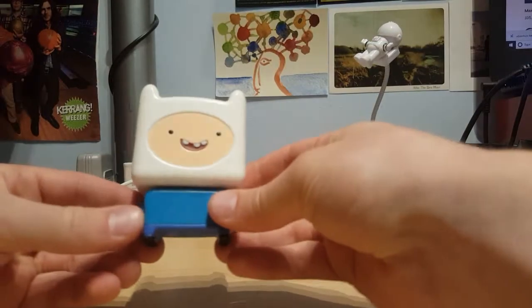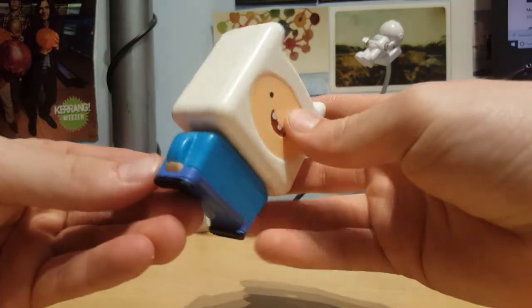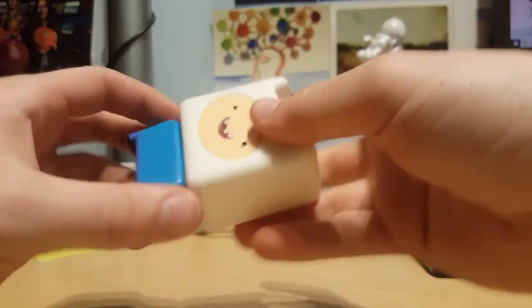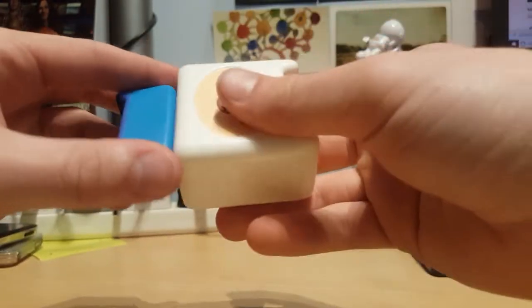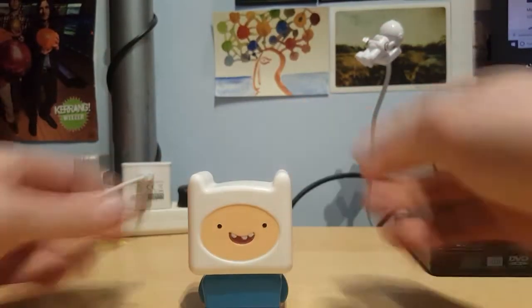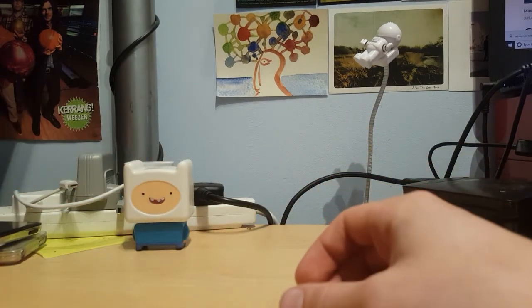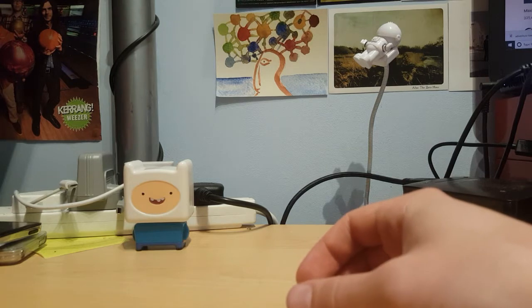Up next, Finn. This one looks pretty good. He's got little arms. See, the body's much better on this one. And you can pull his head off — what a great toy. It's just classic Finn really. He just stands by himself. I like him. He can stay. I'm going to keep him for a little collection, put him on display or something. That'd be nice.